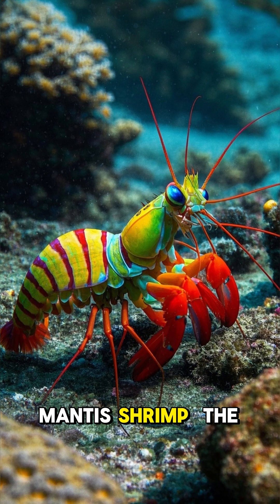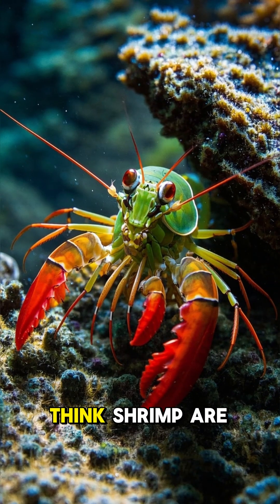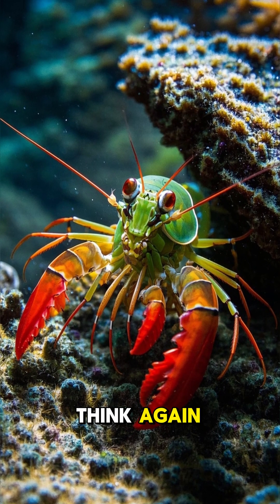Mantis Shrimp: the rainbow brawler with a nuclear punch. Think shrimp are soft? Think again.